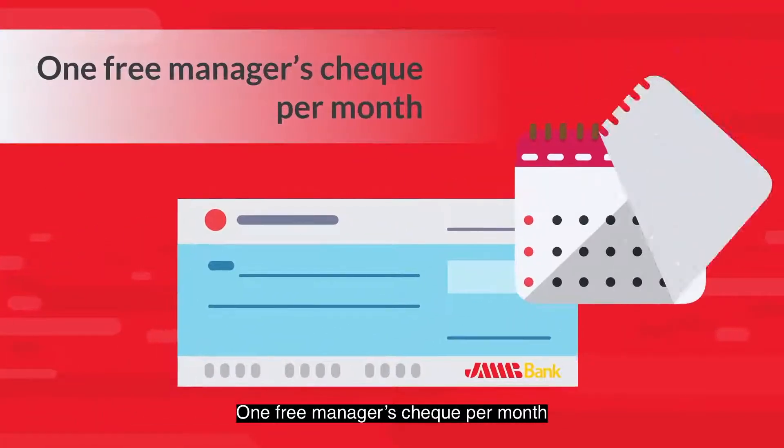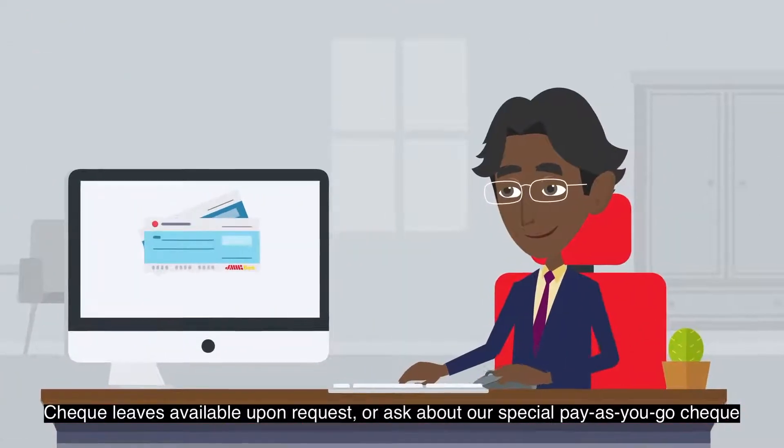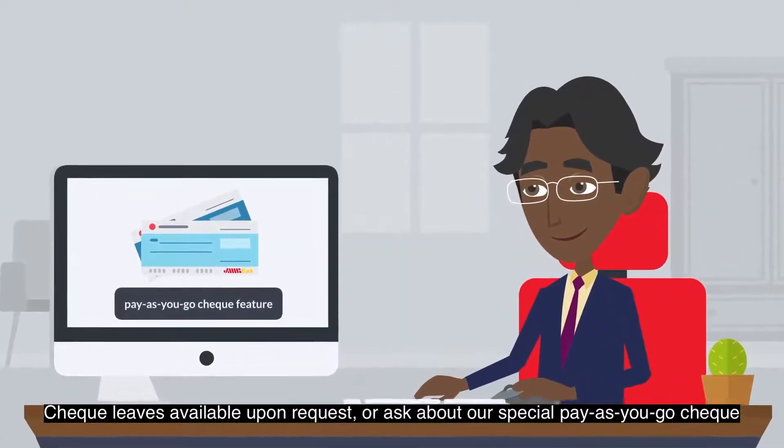One free manager's check per month. Check leaves available upon request, or ask about our special pay-as-you-go check feature.